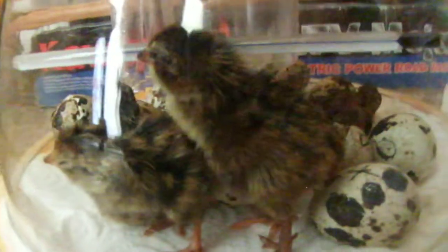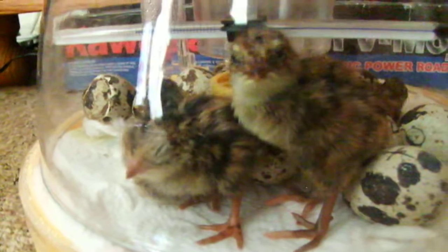Later on I'll probably expect more to be hatched, but thank you for watching and I'll update you when they're in the brooder. Thank you, bye!